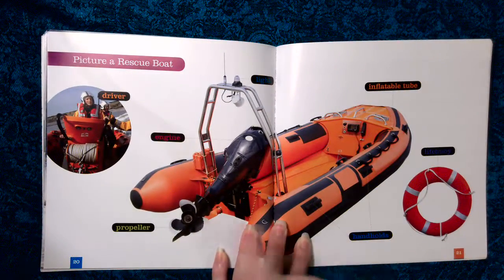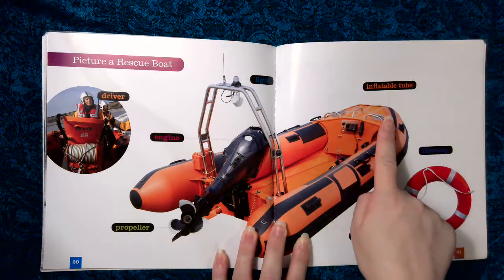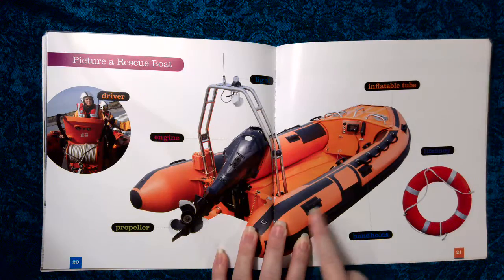Picture a rescue boat. Driver, engine, propeller, inflatable tube, life buoy, handholds.